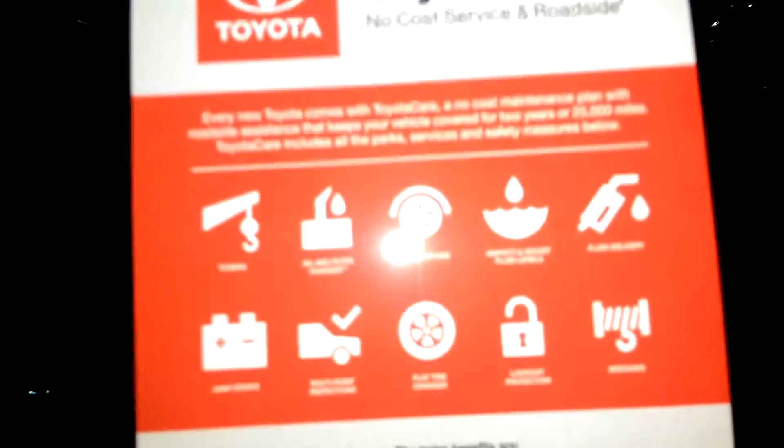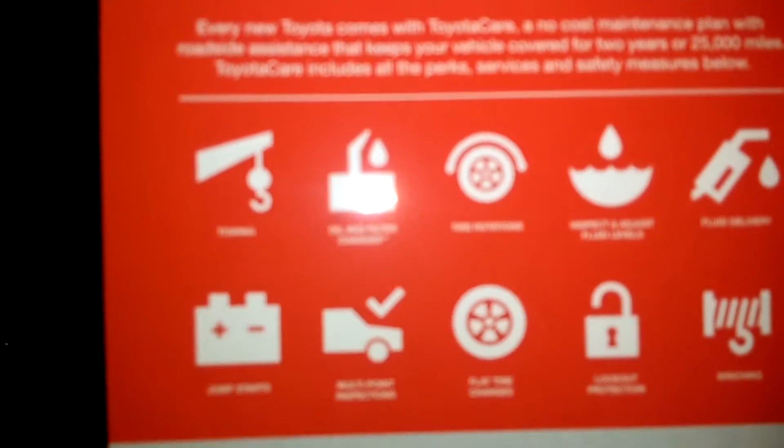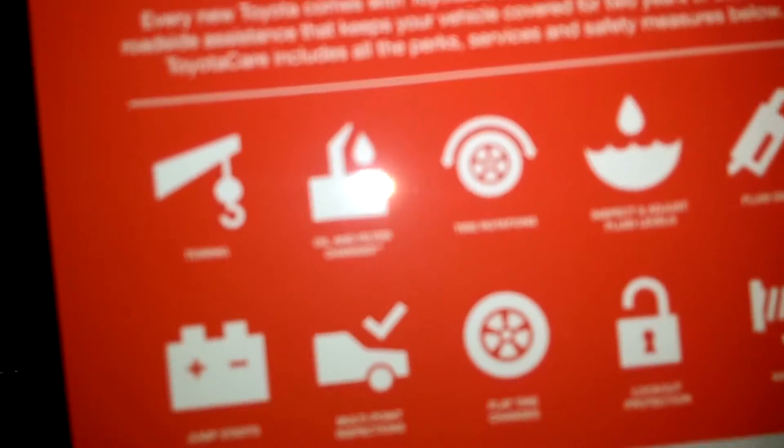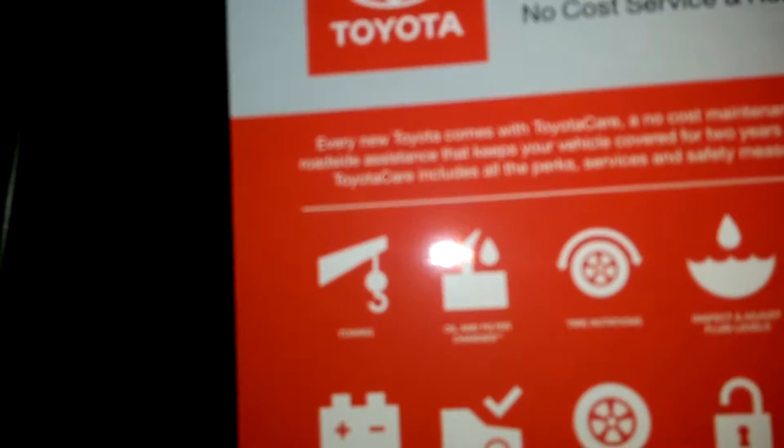This vehicle comes with 3 years, 35,000 miles of free towing, oil changes, tire rotation, jump start, inspect fluid, car rental assistance, personal assistant, and much more.